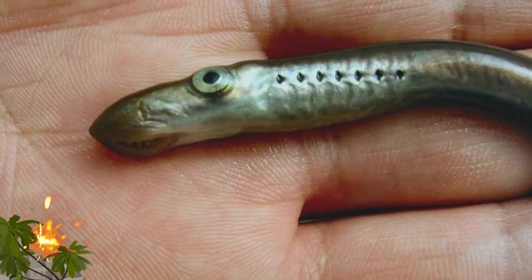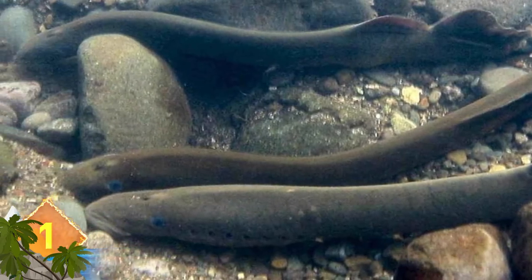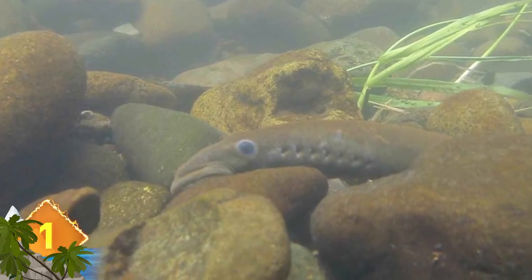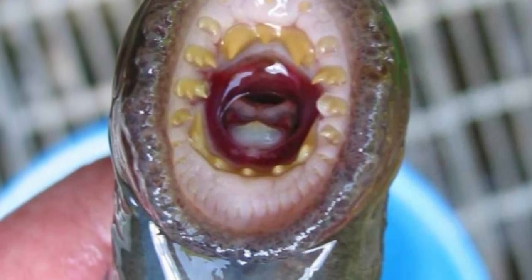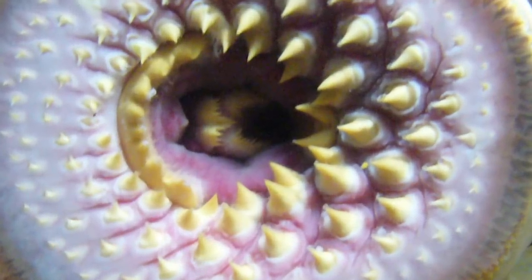Pacific Lampreys. This sea creature looks as if it was custom-made for a horror movie. Lampreys are among the most primitive of extant vertebrates, remaining mostly unchanged over some 380 million years. The lamprey uses its scary mouth to clamp onto larger fish — and even sperm whales — as a parasite, feeding off the blood and other bodily fluids.